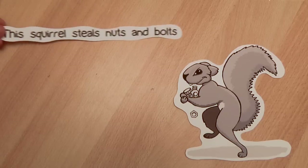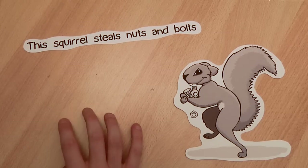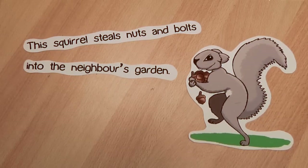'This squirrel steals nuts and bolts.' That sounds pretty unlikely — perhaps we've got something wrong. That's better.